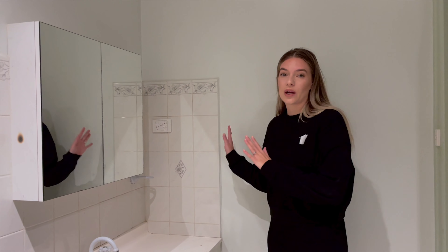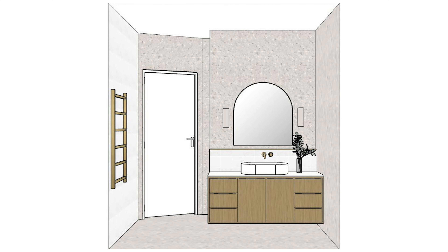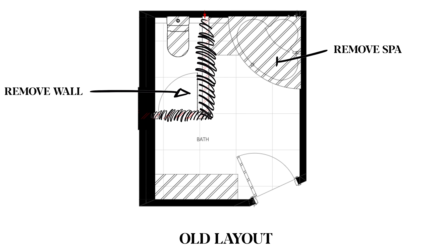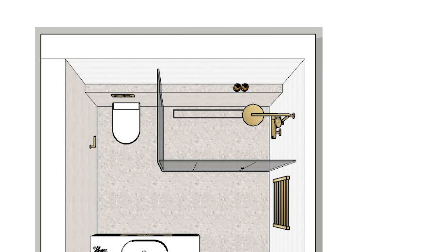So we will be building a wall across here. Where I'm standing right now will be where the new vanity will go. Around here we'll be removing this wall, and then we'll have a lovely large walk-in shower just here.